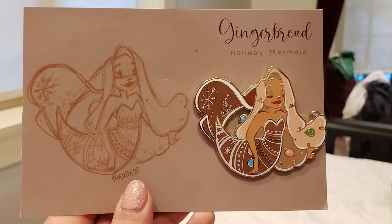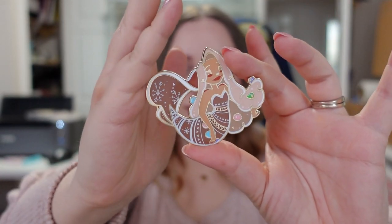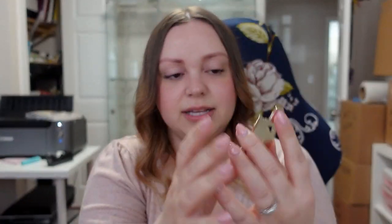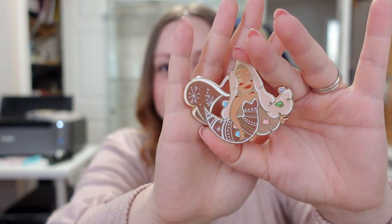There was a store called Nooks where local artists can rent out shelves to put their products on. If their products sell, they get 100% of the money because the store makes money through the shelf rental. I got a gingerbread mermaid enamel pin — it's huge — by Maxine Art. So many of them were gorgeous, but I chose this one because I love the color scheme a lot and she's cute.